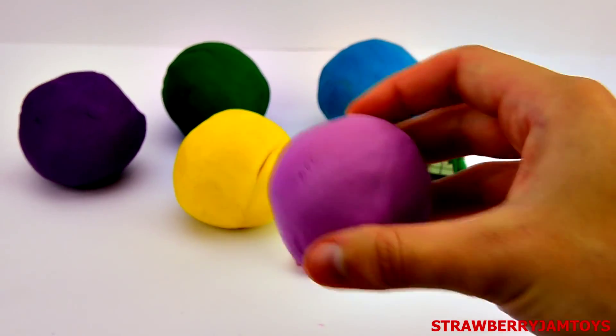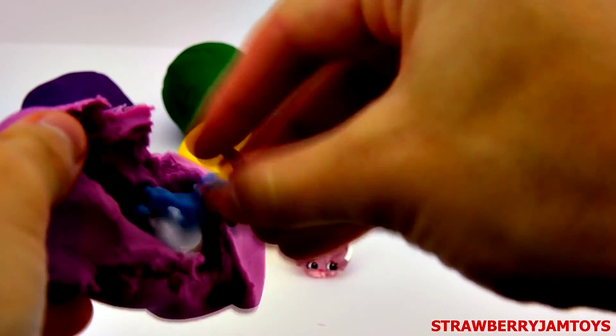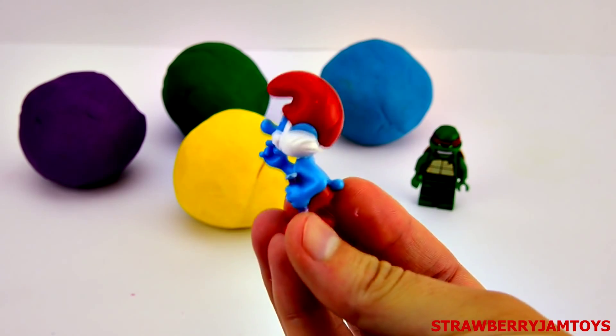Next up, we have a purple surprise egg. It's Papa Smurf.